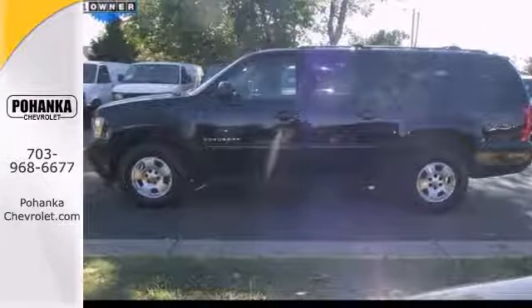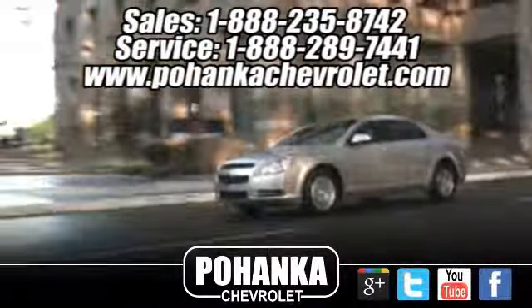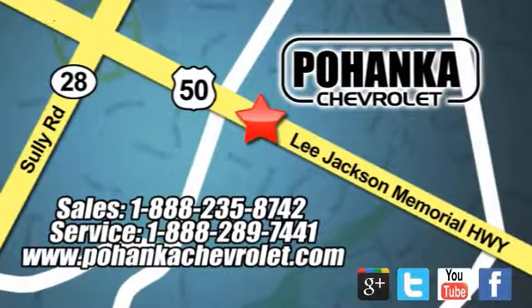You need to see this one in person. Come in today for a test drive. Ohanga Chevrolet is a great place to buy a car. We're conveniently located at 13915 Lee Jackson Memorial Highway Route 50 in Chantilly.